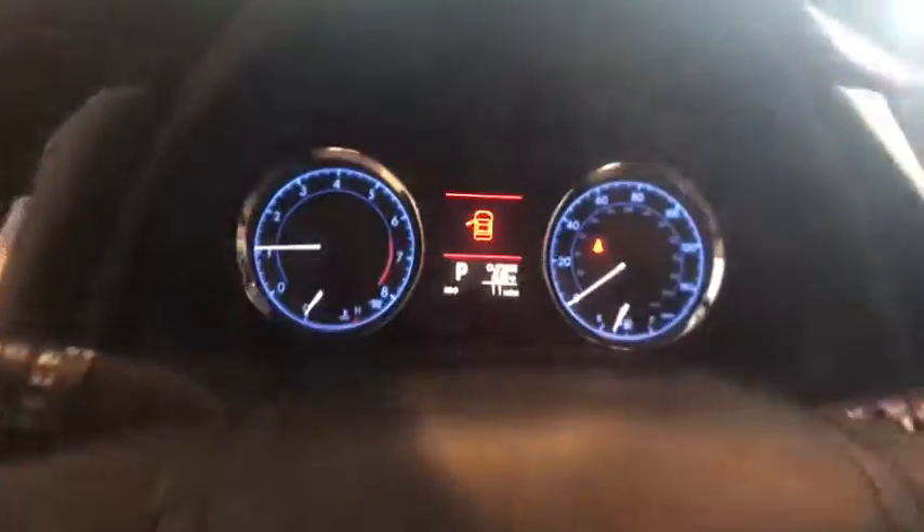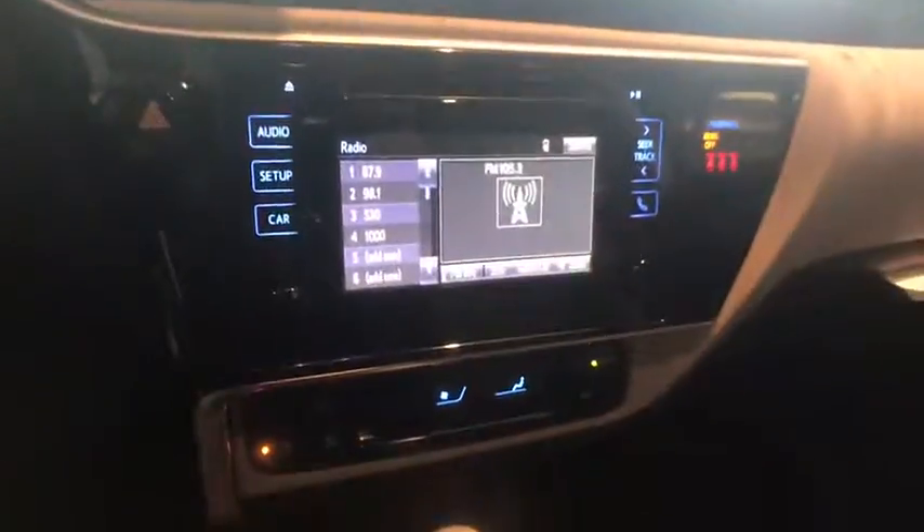Brake assist, front reading lamp, driver vanity mirror, tilt steering wheel, front bucket seats, passenger vanity mirror, speed control.